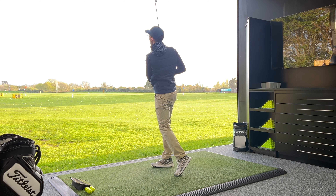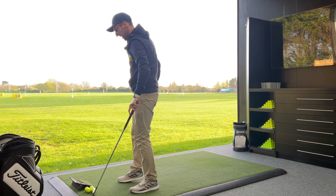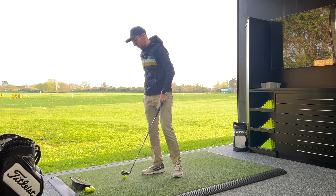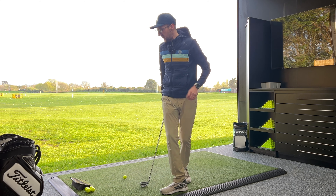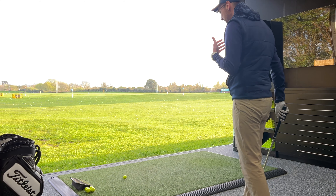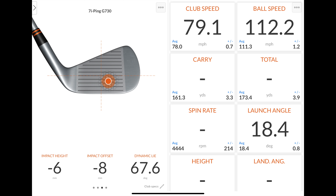Seven from seven — this hasn't happened in any video where I've got seven shots in and thought I don't need to edit one out. That is testament to how effortlessly easy these irons are to hit. The disappointing thing is the last shot felt great and Trackman picked up 112 mph ball speed and the launch angle, but just didn't pick up the rest of the numbers.